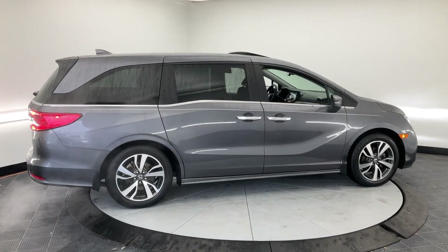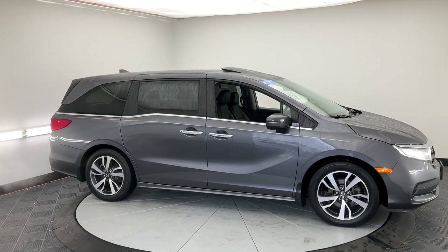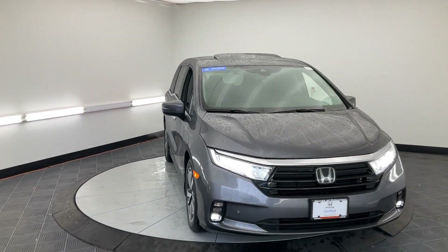Apple CarPlay and/or Android Auto. Pre-collision system. Navigation system. Keyless entry. Moonroof. Power passenger seat. Heated mirrors. Adaptive cruise control. Fog lamps. Satellite radio.